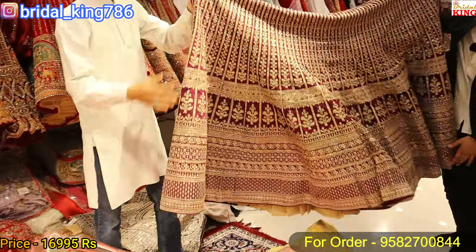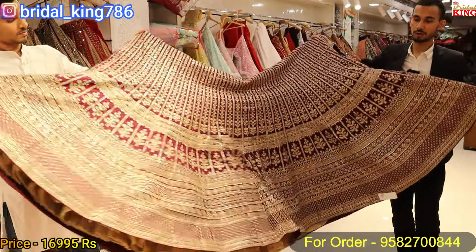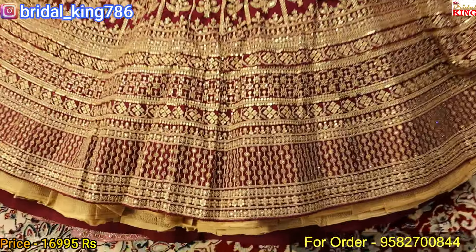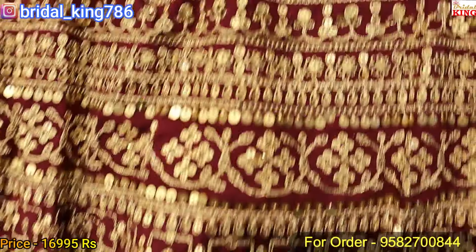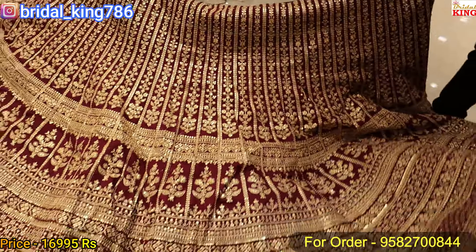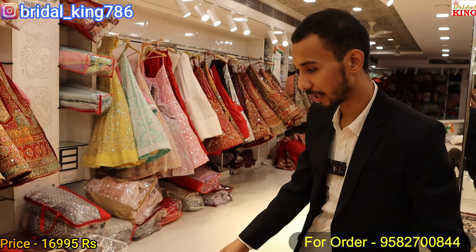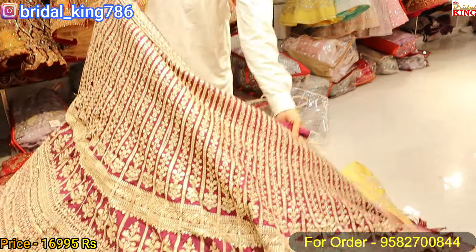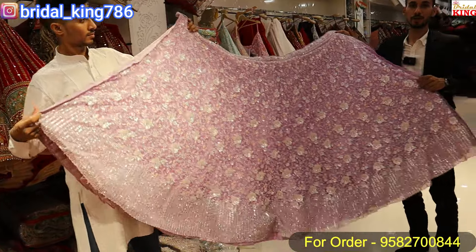Customer photos are available. We have got some photos of customers. The fabric is silk — the price for this will be ₹16,990.